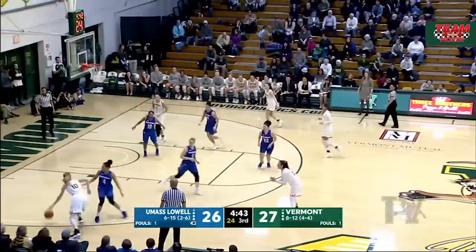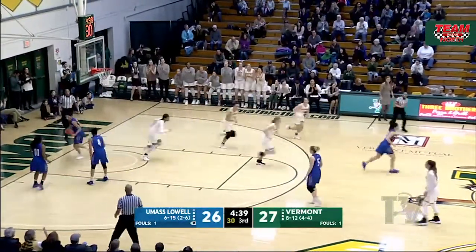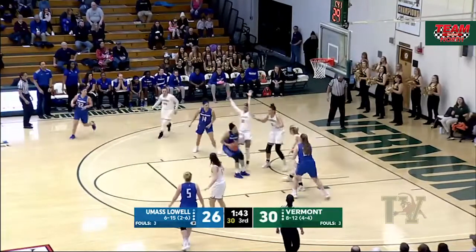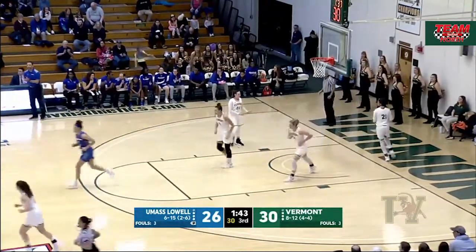The pass is off for Hannah Krimble. Krimble driving baseline, going up off the glass, and that is good. Rudolph going in on Courtney Wright, up and over, and she knocks down that floater pretty easily.